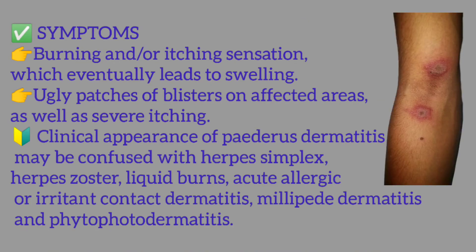Symptoms include burning and/or itching sensation, which eventually leads to swelling and ugly patches of blisters on affected areas, as well as severe itching. The clinical appearance of Pederis dermatitis may be confused with herpes simplex, herpes zoster, liquid burns, acute allergic or irritant contact dermatitis, millipede dermatitis, and phytophotodermatitis.